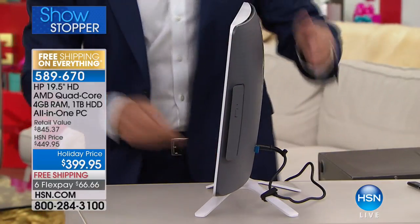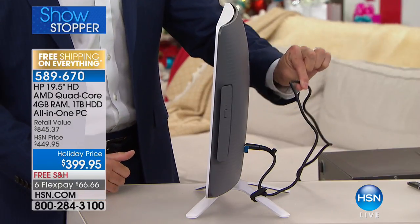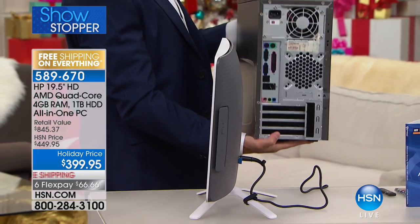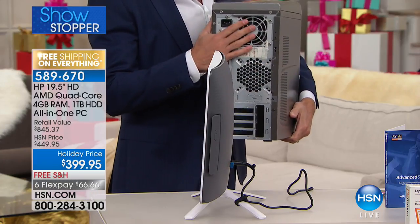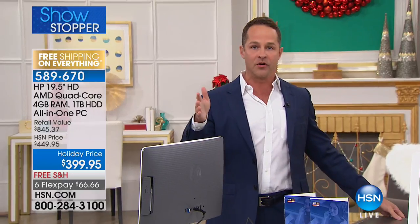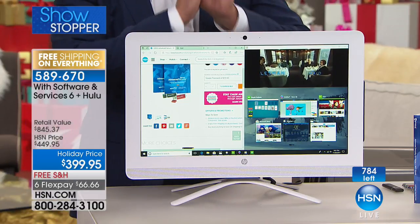This is also the lowest price at which we've ever done a computer this size. Think about Christmas morning setup — with this all-in-one there's just one cable. Compare that to 10 years ago when you had 10 or 12 different cables. Now you have a wireless mouse, wireless keyboard, and built-in Wi-Fi. Your new computer has wireless AC built in, so it can go in any room — the living room, basement, anywhere. It only weighs 10 pounds.